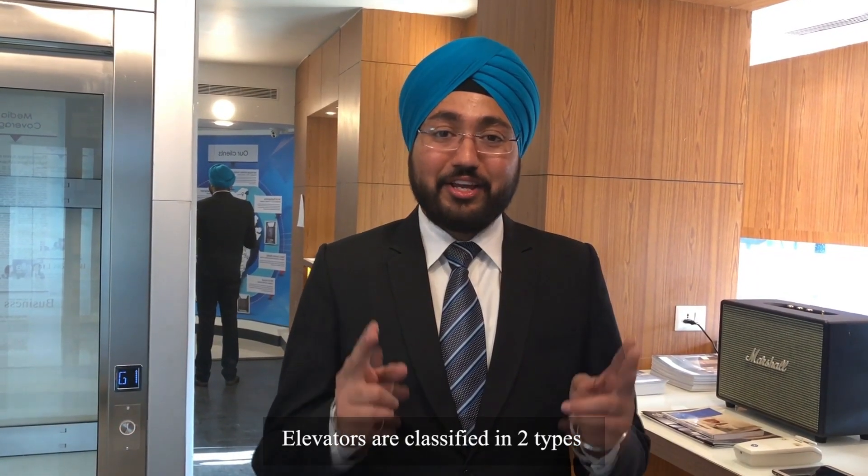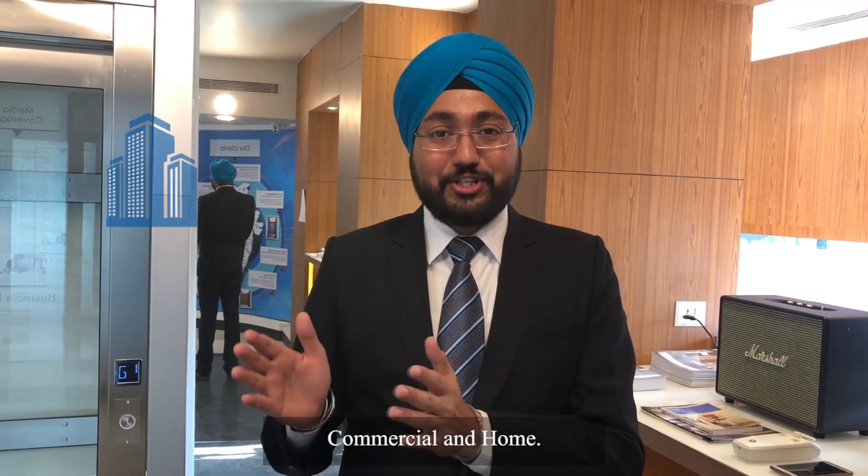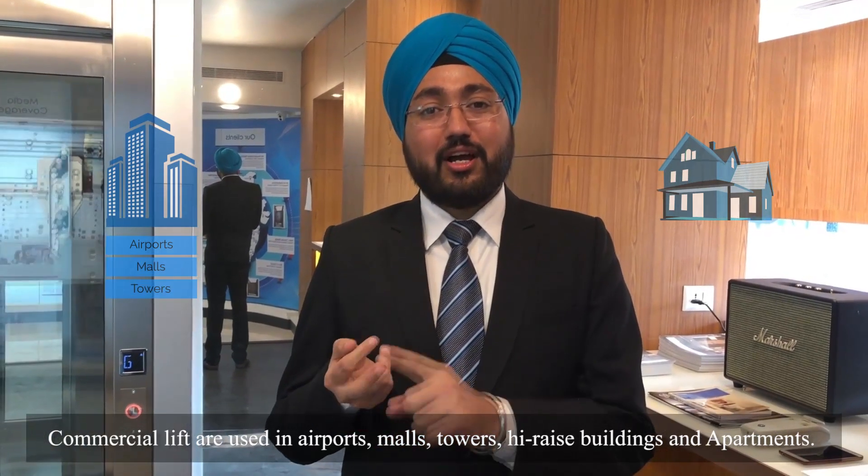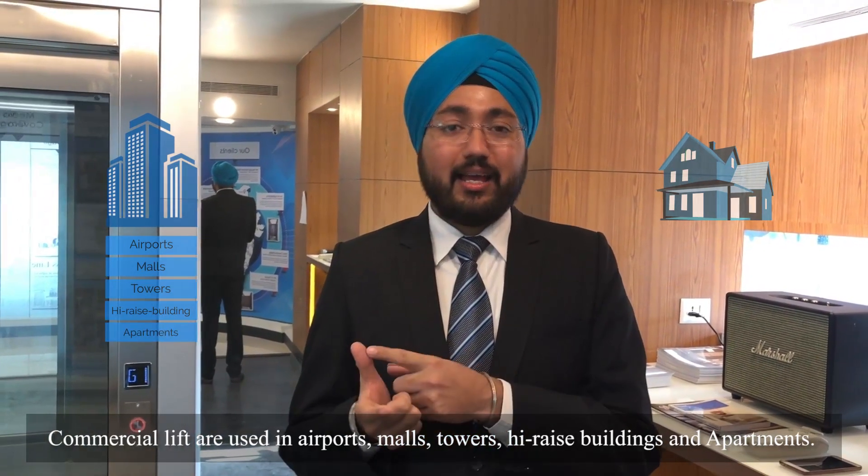Elevators are classified in two types: commercial and home. Commercial lifts are used in airports, malls, towers, high-rise buildings and apartments.